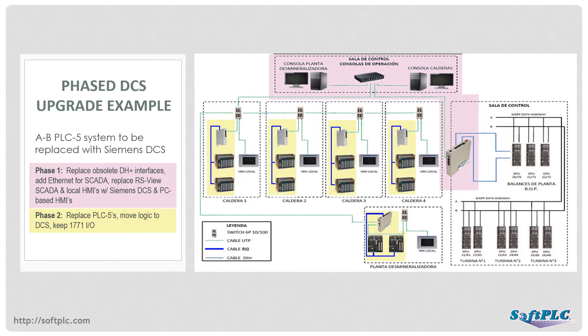In Phase 2, the PLC-5 CPUs were replaced with Remote I/O adapters, and the control logic was moved up to the DCS. SoftPLC gateways acted as Allen-Bradley Remote I/O masters that allowed the DCS to control the Allen-Bradley 1771 I/O racks via Ethernet. Phase 3 will be to replace the I/O with Siemens product.